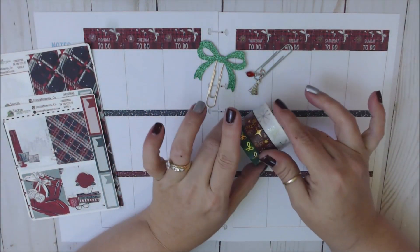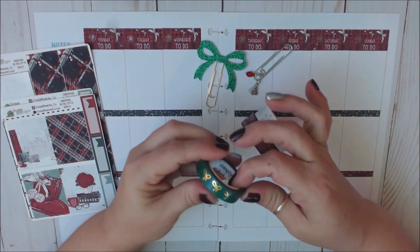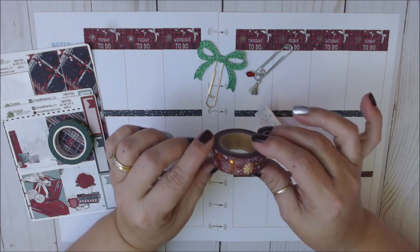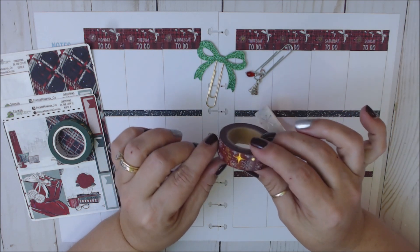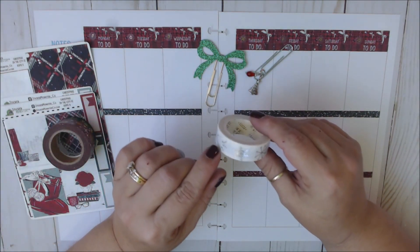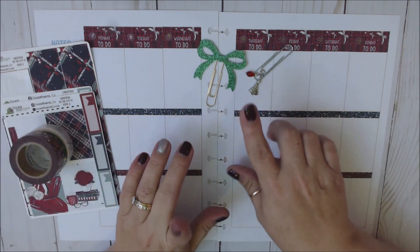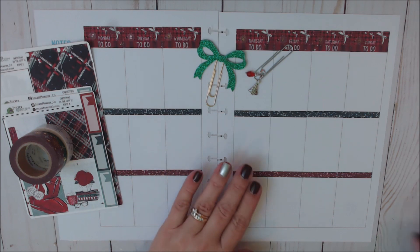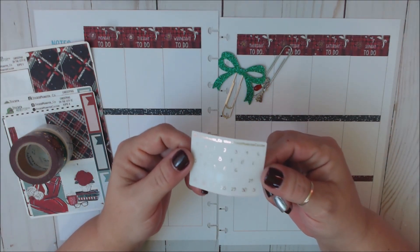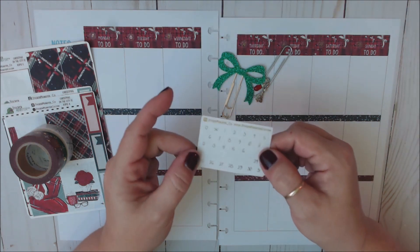For washi, I pulled three rolls. I pulled a green skinny gold bow washi from Simply Gilded — I thought it would go beautifully with this kit. I also pulled a gorgeous gold foiled snowflake washi and a beautiful white with silver snowflake washi, both from Pretty Packages. I know I'm mixing my foils, but that's okay. For date dots, I used rose gold foiled date dots from Sticker Monster Co., which I thought looked really pretty with the dark background.